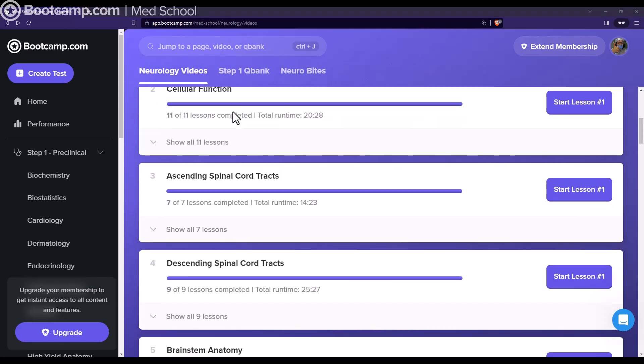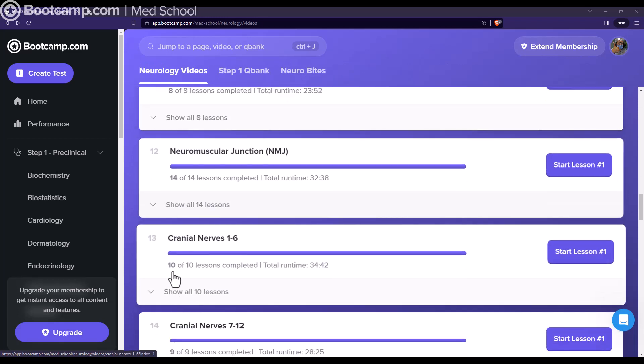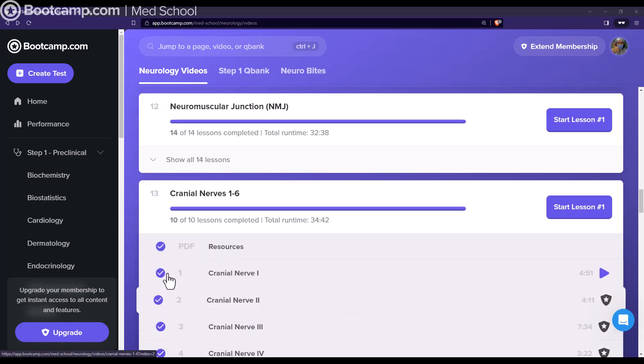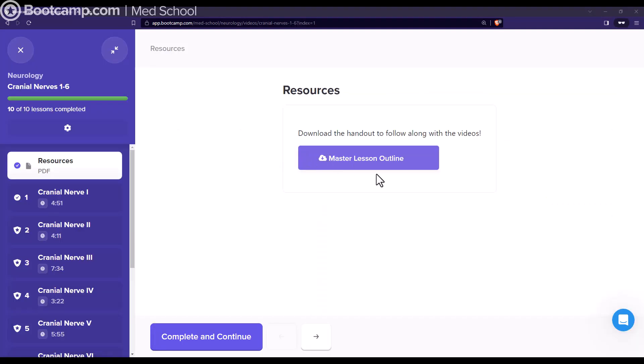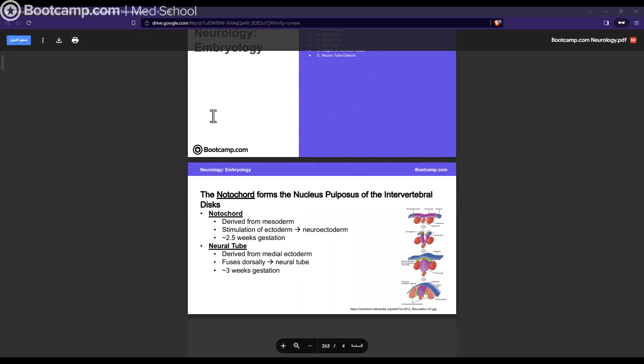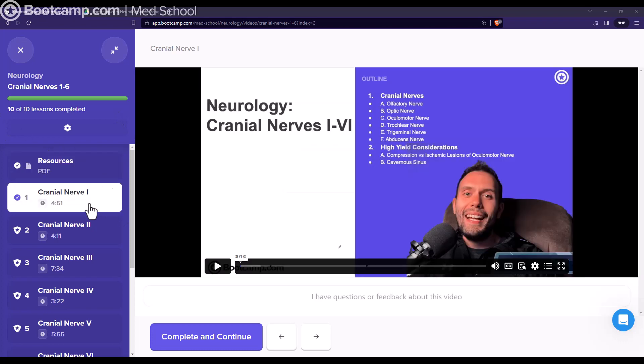If you scroll down a little bit you can see all of the chapters. So let's go to a topic — for example, cranial nerves. The first thing you'll notice is that there's a PDF resource for each chapter. The PDF is basically a master lesson outline feature which allows you to follow along with the video and take notes. And after each video there is a quiz, which is nice because it forces you to actively engage with the material.